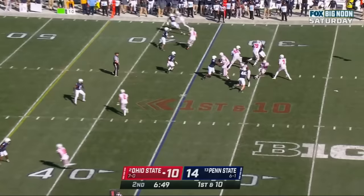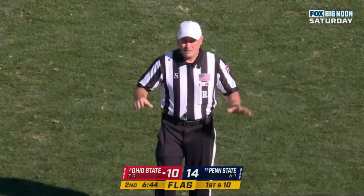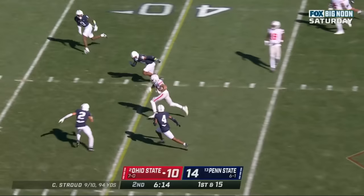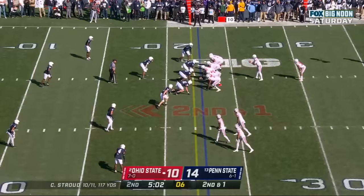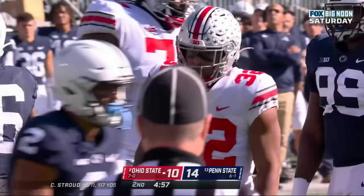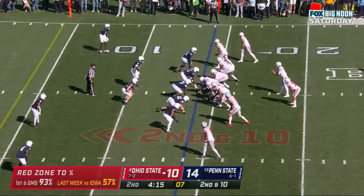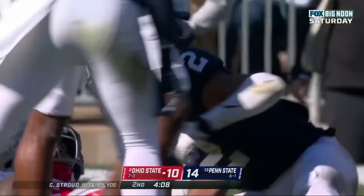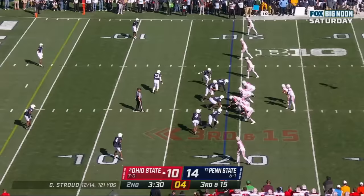CJ Stroud steps into his throw down the sideline — high and incomplete, flag on the play, pass interference on defense number nine. Stroud with a quick throw over the middle, Fleming with running room. Here's Henderson, first down and more — Travion Henderson with a nice cut, gets inside the Penn State 15. CJ Stroud dumps it off to Travion Henderson and he's swarmed. Keaton Ellis first man to him.